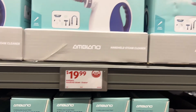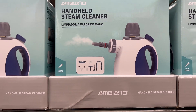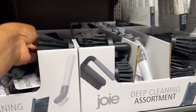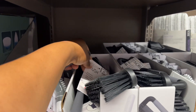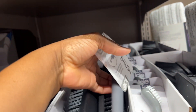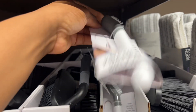Handheld steamer for $20, guys — if you're a reseller who resells clothes, this is great to have. Cleaning assortment for $1.99 — you have these brushes: a utility brush, a scrub brush for heavy duty with a handle, and a kitchen brush.